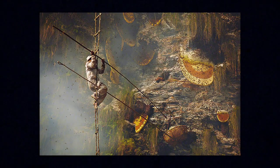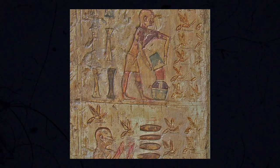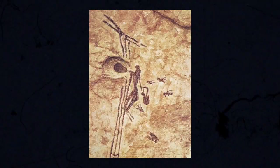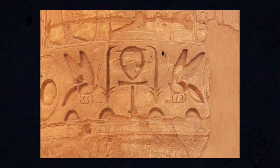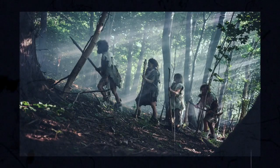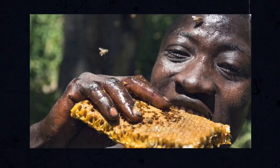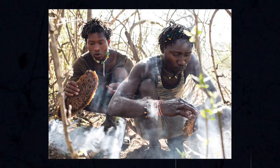Honey has a long history of use by humans. We've found 8,000 year old cave paintings in Spain that depict humans foraging for honey, and we see honey referenced in ancient texts from cultures all over the globe. It's highly likely that early hunter-gatherer humans would have relied on this substance as an occasional food source, but honey's nutritional value is only half the story.